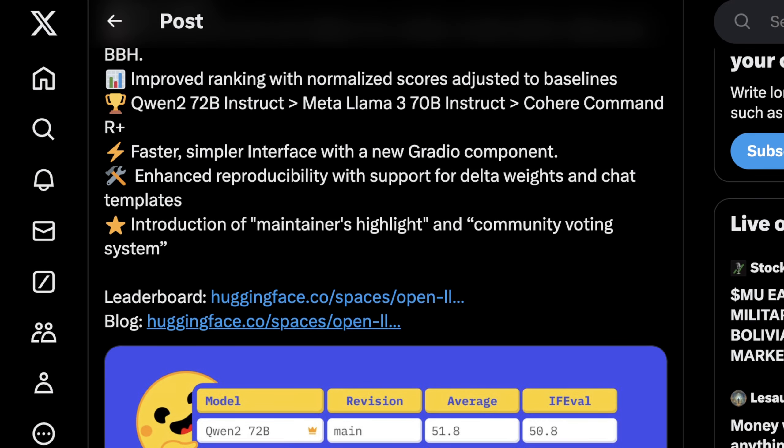There is enhanced reproducibility with support for delta weights and chat templates, which was actually a really big blind spot in the previous version of this leaderboard — there was no way to indicate whether you were using the chat interface or the instruct interface. Making this possible means the numbers we're getting are far more accurate and represent what most people will actually see when interacting with these models. They've also introduced a maintainer's highlight and community voting system, which helps show context you otherwise can't get, and hopefully helps tamp down the practice of creating models only meant to score well but aren't actually useful to an end user.